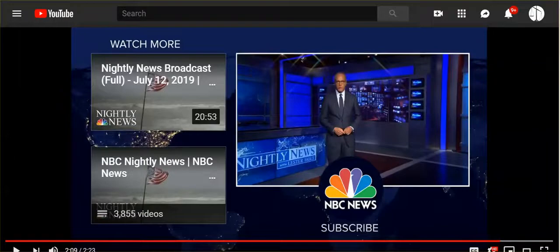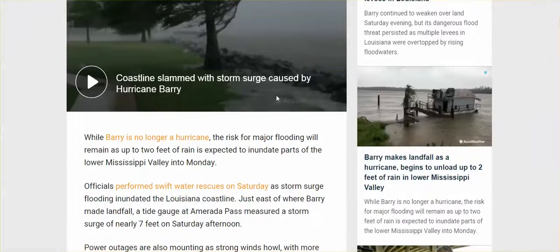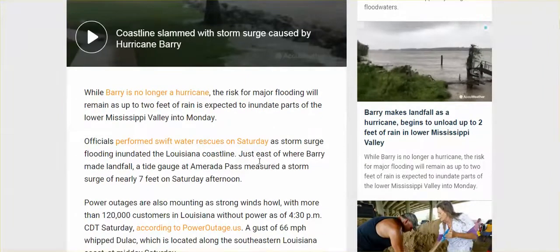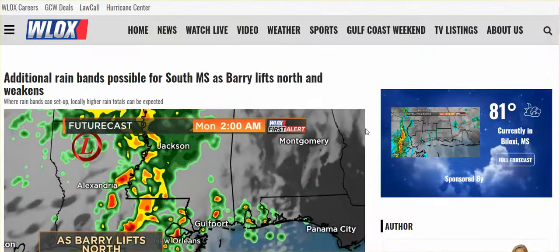Not everyone was spared, and we don't know who is yet. Barry makes landfall as a hurricane, beginning to unload up to two feet of rain in the lower Mississippi Valley. I still want to hear from you guys. I did read a comment that rain is beginning in Baton Rouge. These outer bands of whatever they're creating could still cause flooding in South Mississippi.